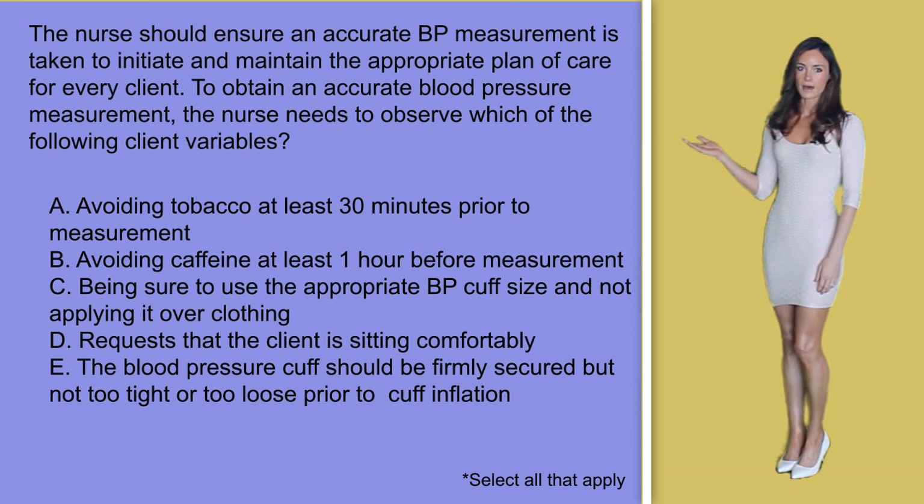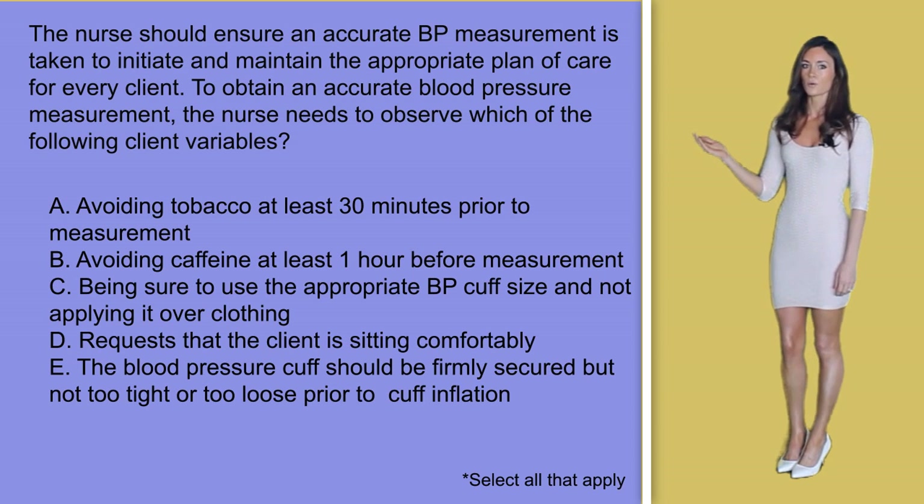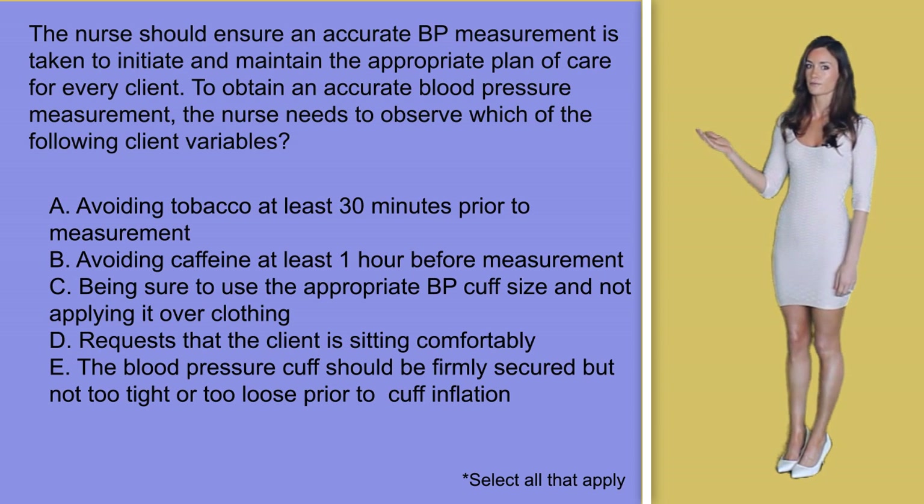A: avoiding tobacco at least 30 minutes prior to measurement. B: avoiding caffeine at least one hour before measurement. C: make sure you use the appropriate blood pressure cuff size and not applying it over clothing. D: request that the client is sitting comfortably. E: the blood pressure cuff should be firmly secured but not too tight or loose prior to cuff inflation.